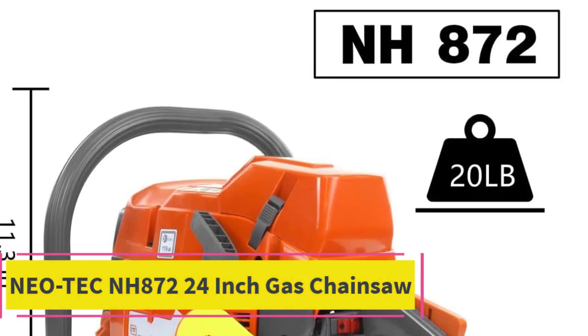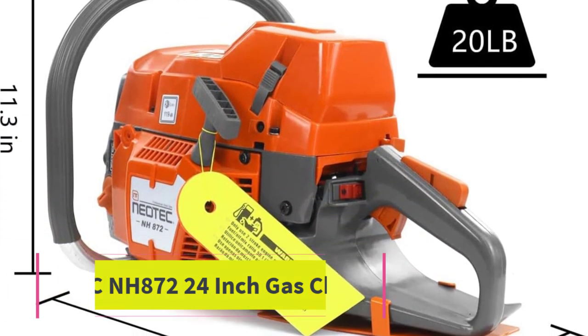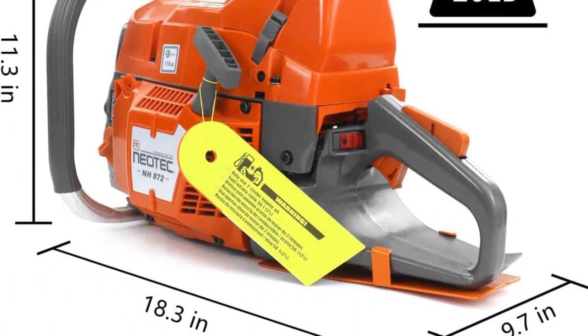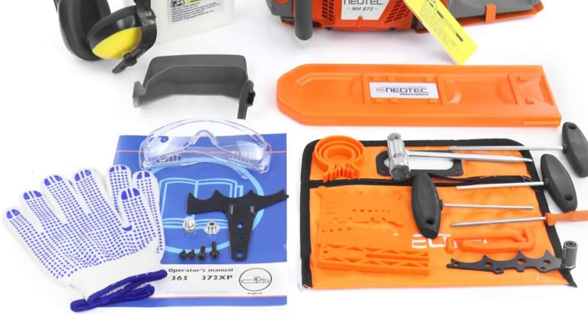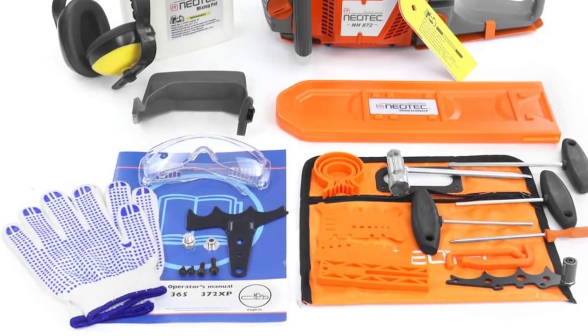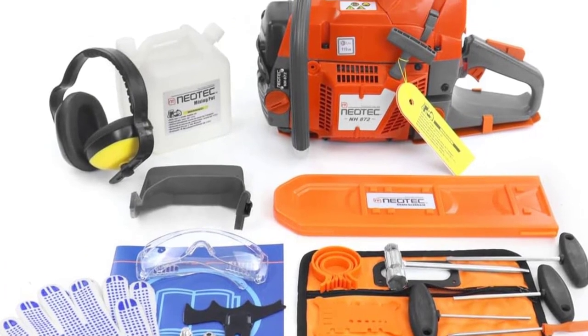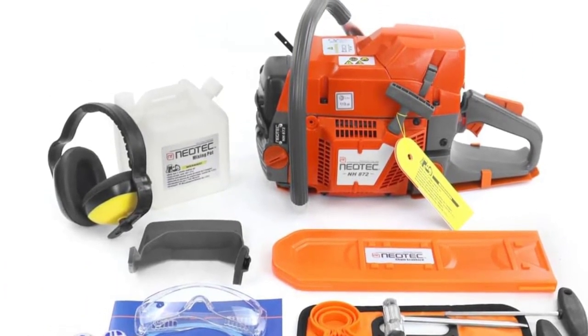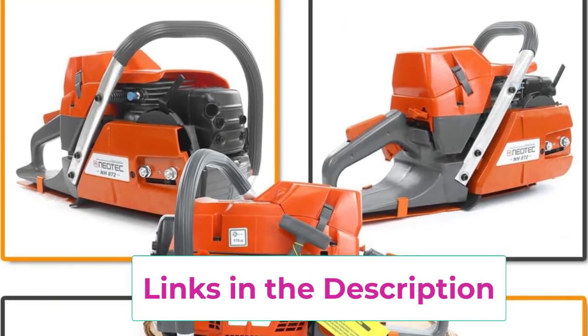Starting at top 1: the Neotec NH 872 24-inch gas chainsaw. The Neotec NH 872 24-inch gas chainsaw offers a professional-grade solution for homeowners, ranchers, and logging professionals alike. With a robust 71 cubic centimeters full crank engine, it delivers a powerful 5.5 horsepower for efficient cutting. The two-cycle air-cooled engine features a fast air cooling system to prevent overheating, enhancing both power and efficiency.